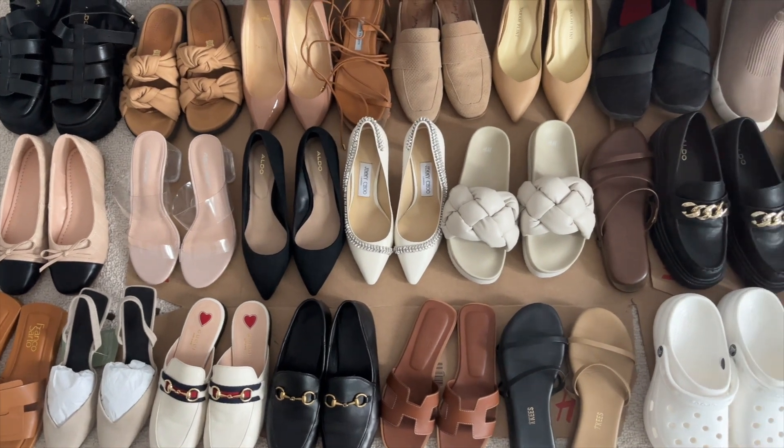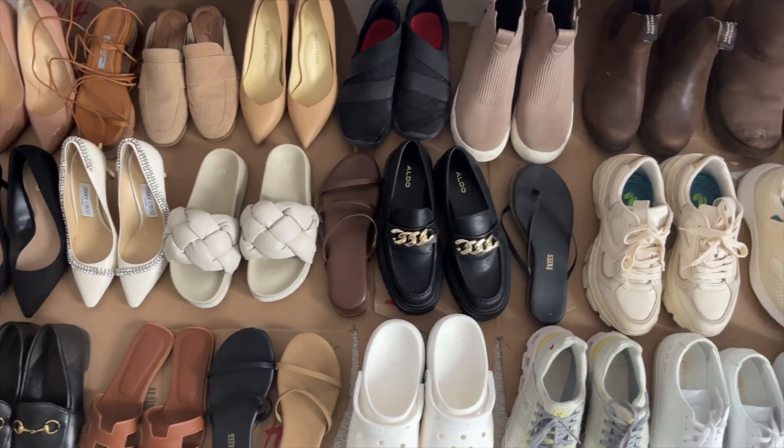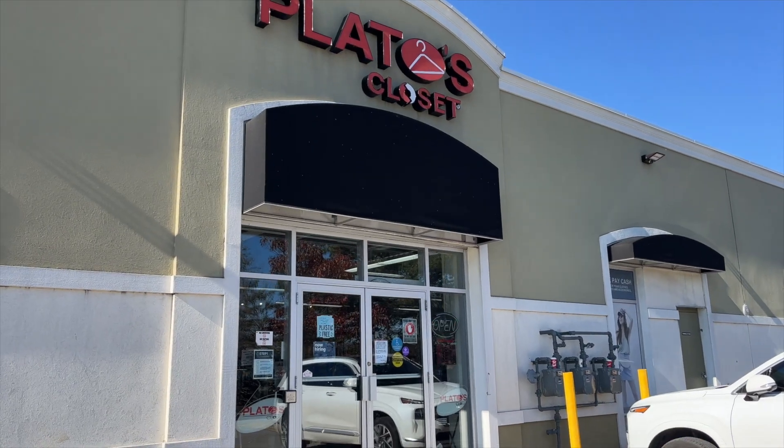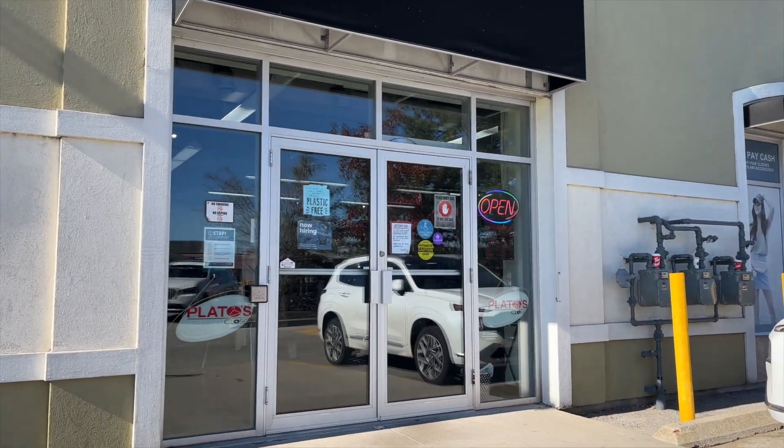I'm going to try to film as much as humanly possible. I did clean up my room a little bit but I've put my shoes out so it's easier. I have two bins at the back — one bin will be for donation, one will be to hopefully resell, maybe the higher-end stuff. We shall see.